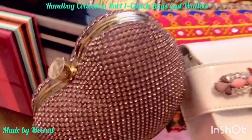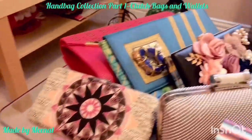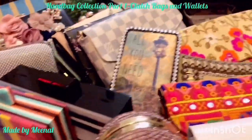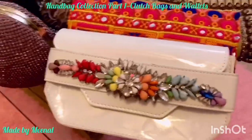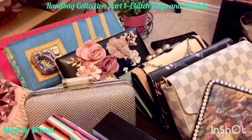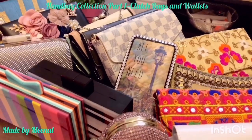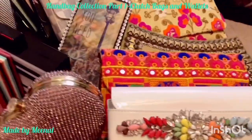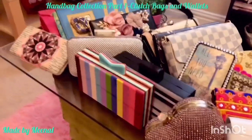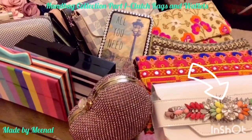Thank you so much for watching — I really hope you enjoyed my clutch bag video! Please subscribe, like, and share with friends who might enjoy it. I appreciate your support on my YouTube journey. This was Part 1 of my handbag collection videos. Part 2, coming soon, will be the crossbody bag collection, which has more branded handbags than this one. Thanks again for watching!